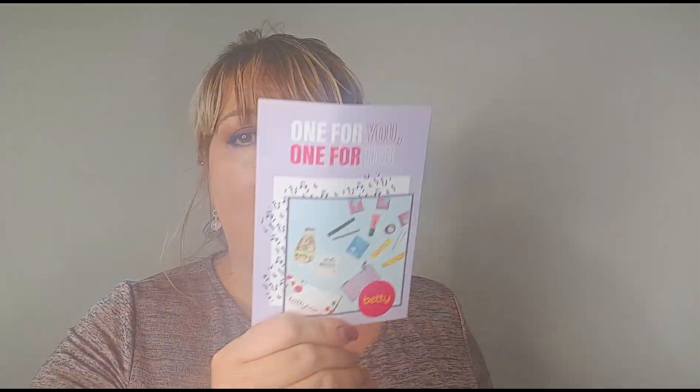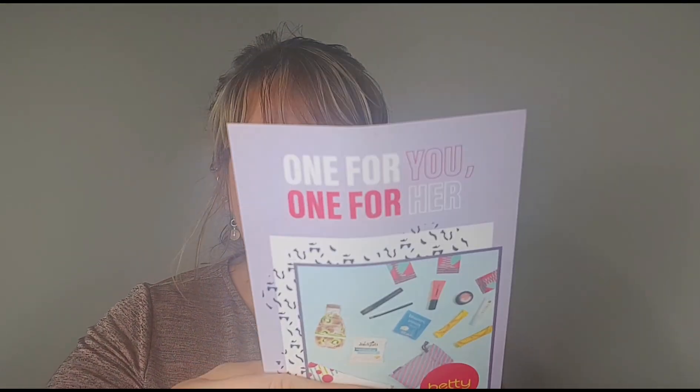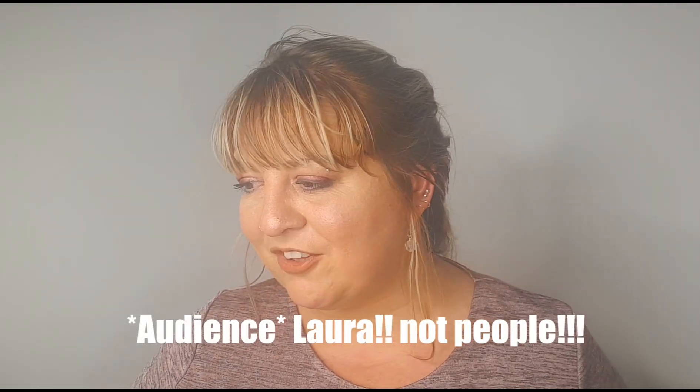You get your Pink Parcel post which tells you what's in the box. There's also a leaflet — it's a 'one for you, one for her' from Betty Box. I think they're the same company as Pink Parcel, just aimed at younger people. Betty Box contains everything your daughter, younger sister, or niece needs to get through the first years of her period.